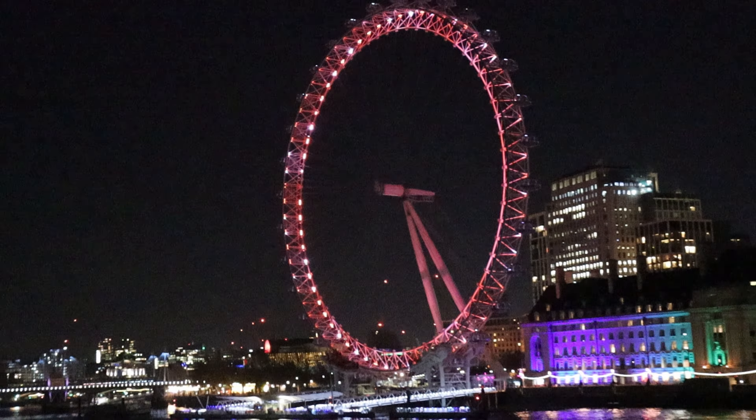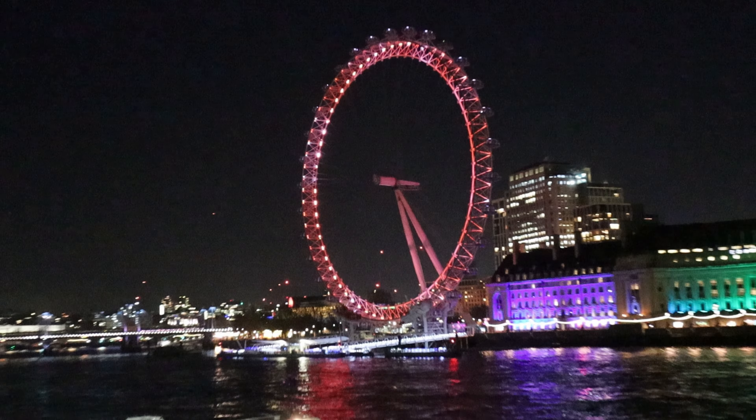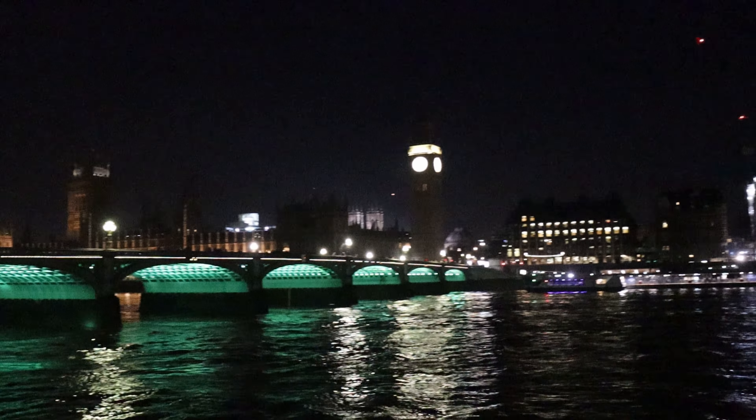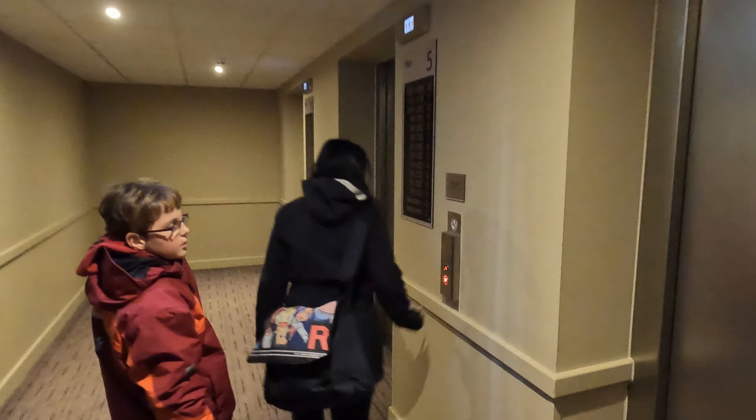We had a few wonderful days in London and stayed at Premier Inn London Old City. A real recommendation if you want to stay near the center and want to have an affordable hotel.